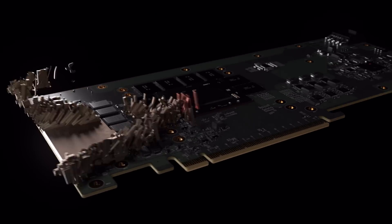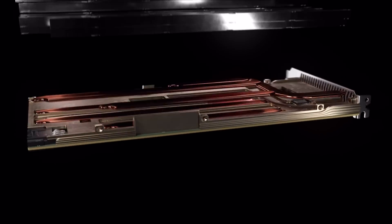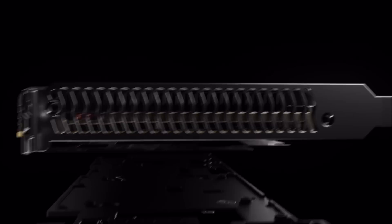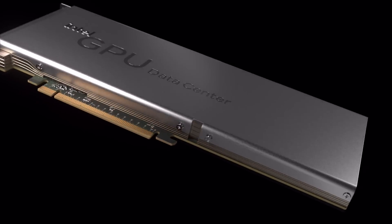This is Intel's Data Center GPU, codenamed Arctic Sound M. Designed for graphics, media, and artificial intelligence, Arctic Sound is an open-source media solution stack GPU.